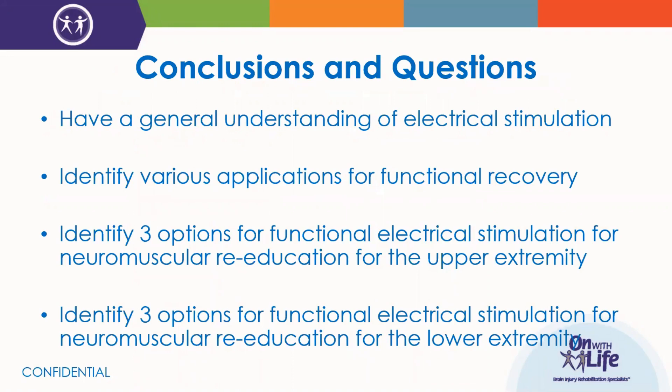At this point we're going to start wrapping up our presentation. As a review of the objectives listed at the beginning: we reviewed the general parameters of e-STEM and their uses, we've identified applications for use in stroke recovery, and we've identified at least three different options for both upper extremity and lower extremity training.